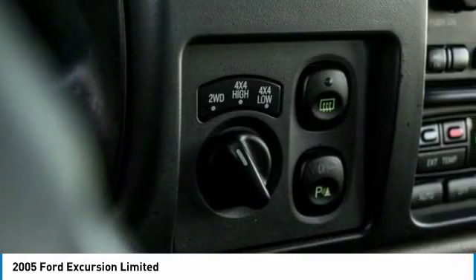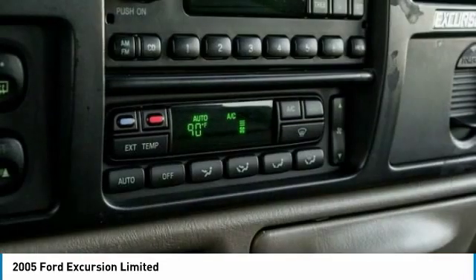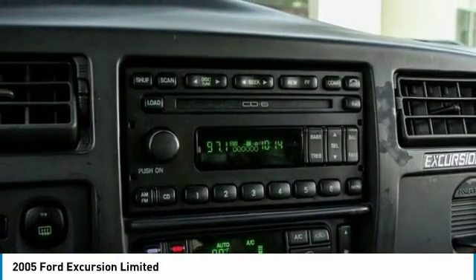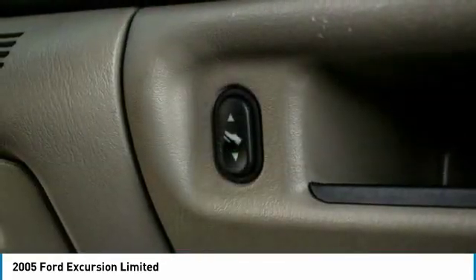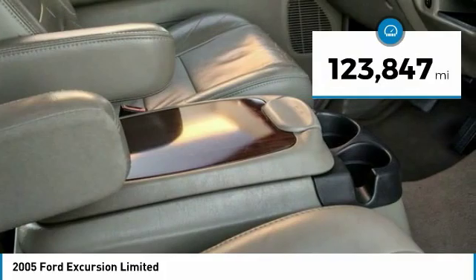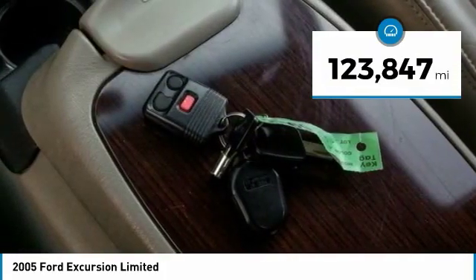With multiple engine options, this SUV can handle anything from carrying an entire group of people in comfort to hauling cargo over the back roads of rural America, and is priced below $30,000. This vehicle has less than 125,000 miles.